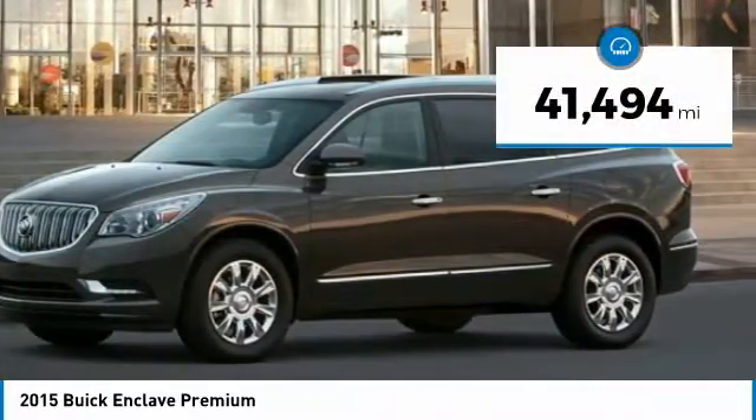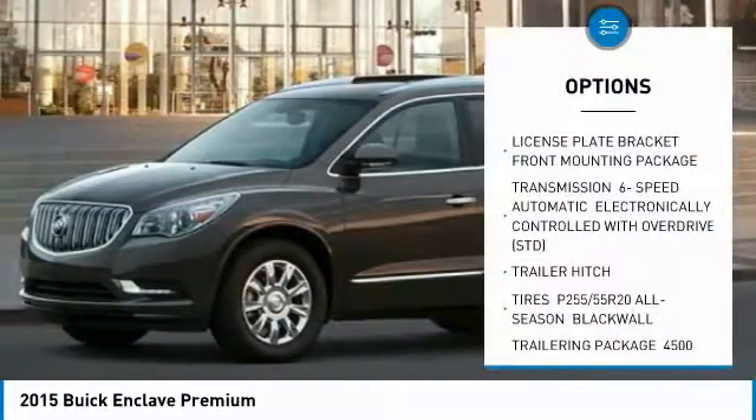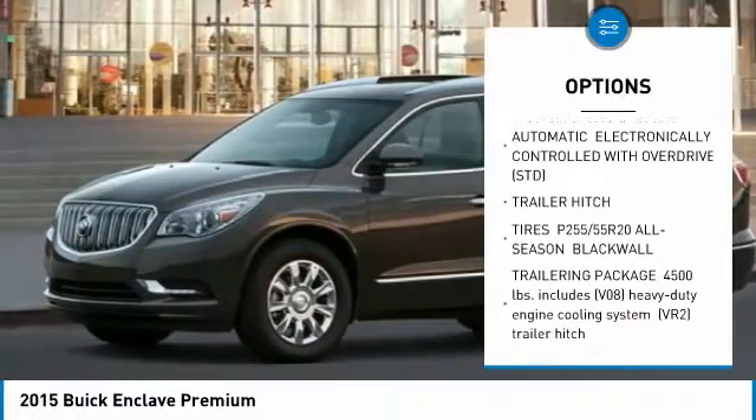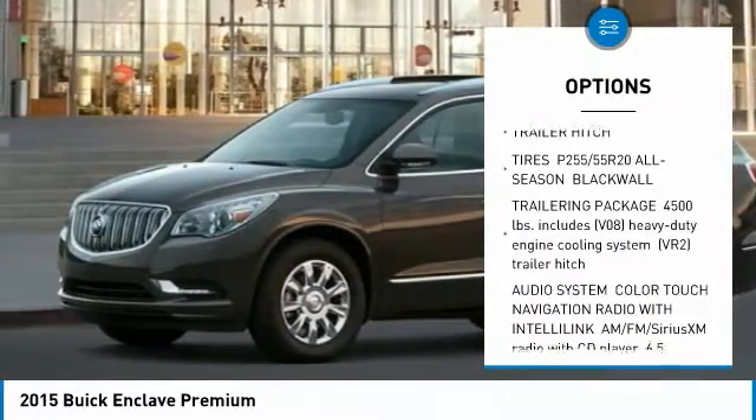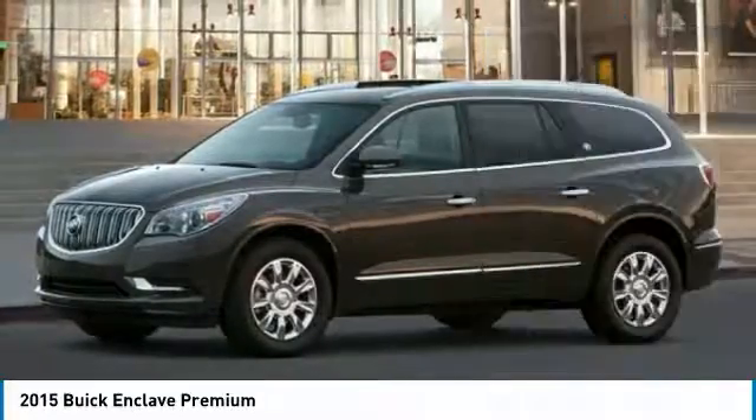This vehicle has less than 45,000 miles. Here are some of this vehicle's great options: navigation system, all-wheel drive, power lift gate, power passenger seat, Bluetooth, adjustable steering wheel, power steering, premium sound system.